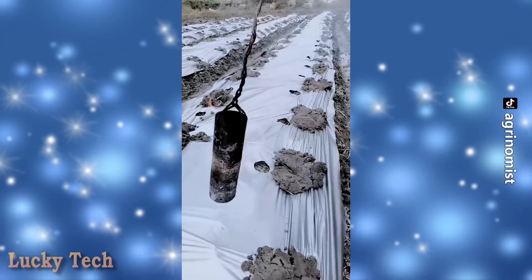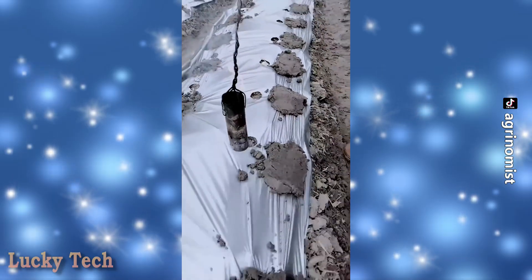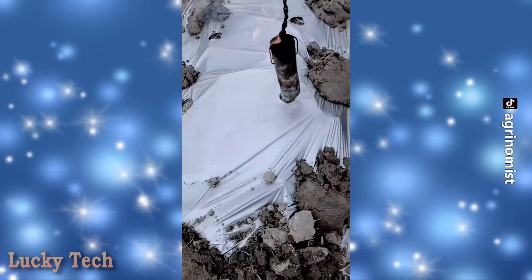Идея быстрого получения отверстий в укрывном материале с помощью нагретого огнём цилиндра.